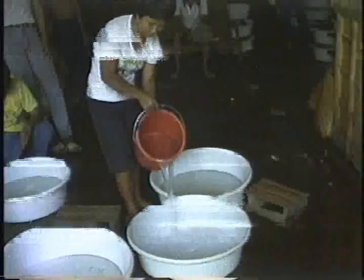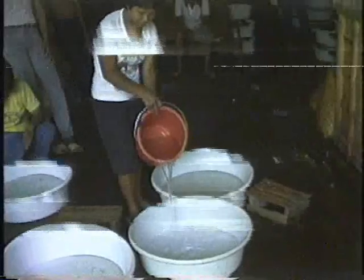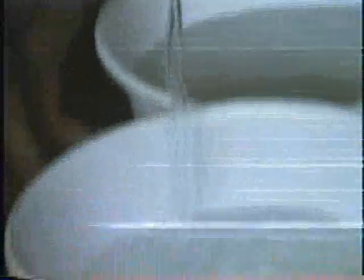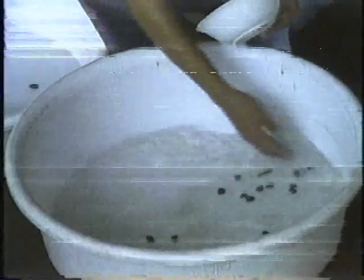Water is changed either partly or totally every day or every other day to maintain good water quality for the fry. Before cleaning, the water in the plastic basin is rotated by hand to concentrate excess food, debris, dead fry, and feces at the center.